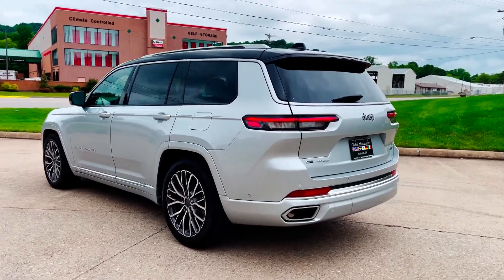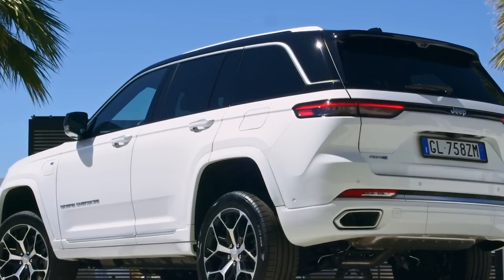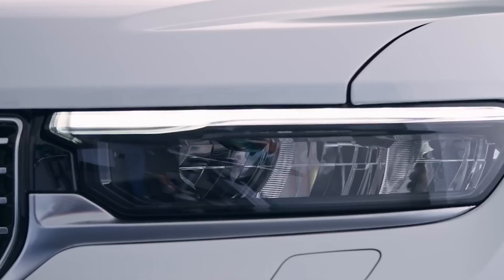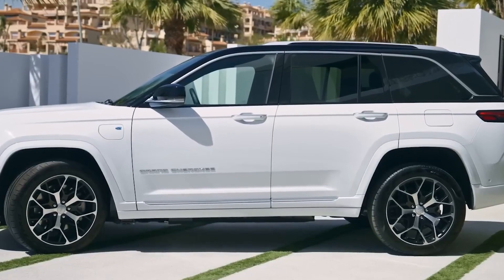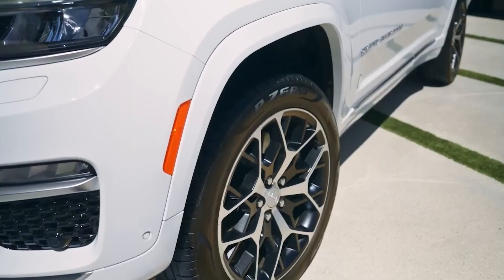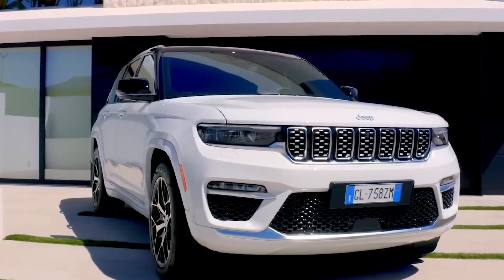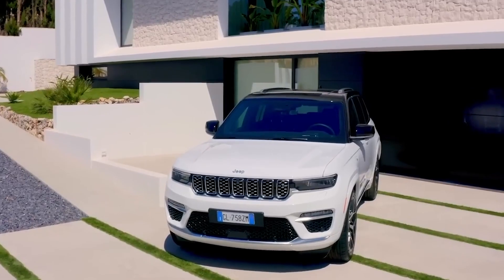However, when comparing the 4XE's electric-only range to the average U.S. commute distance, which is around 15 miles each way, the practicality of relying solely on electric power for the entire commute may be limited. The 4XE's range falls slightly short of covering the full round-trip of an average daily commute, which means that drivers may need to tap into the gasoline engine for longer journeys or when the battery charge is depleted.